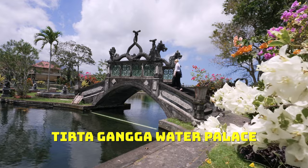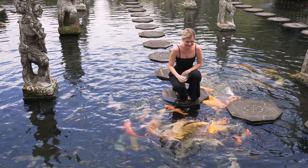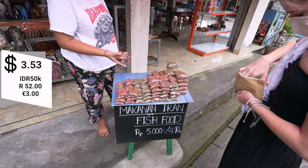On your way to Amed, we recommend stopping at the famous Tirtagangga Water Palace for a quick walk around and a photo with the koi fish. Entrance is 50,000 rupiah — and don't forget to buy some fish food.